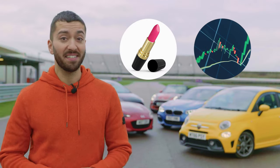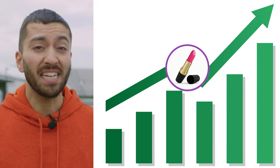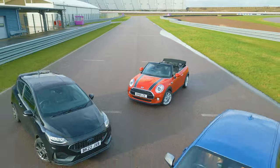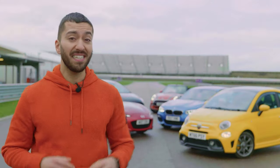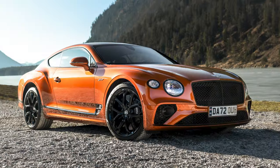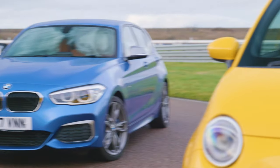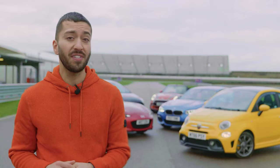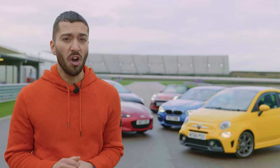Have you heard of the lipstick index? I know you came in for cars, but just hear me out. In tough economic times like the one we're going through right now, sales of lipstick go through the roof, because makeup lovers are drawn towards more affordable luxuries. Which draws me towards this bunch over here. If you're fancying yourself an expensive sports car but can't access it, you might think you have to trade on fun — but these cars prove that's definitely not the case. They all start from 15K or way under, and they're fun and affordable to run.